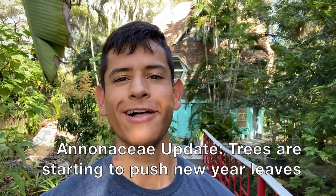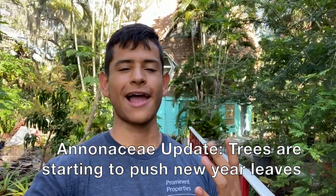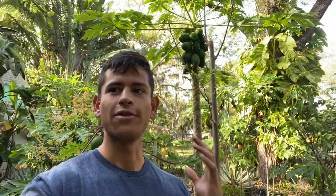Hello everyone, this is Harley from VarnFL. Today we're going to do an updated video on our Annonas here at our house in Bradenton, Florida. It is actually March 1st, 2021, and around this time of year the fruits of the Annona family begin to bud out — many fruits like sugar apple, atemoya, ilama, custard apple, soursops, and cherimoyas are all starting to bud out.